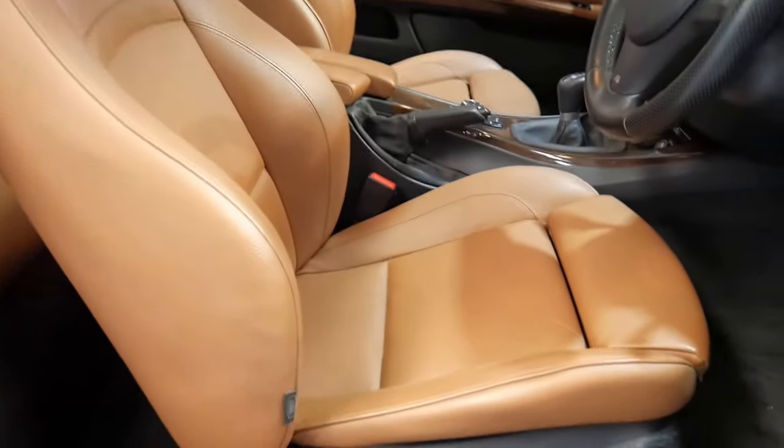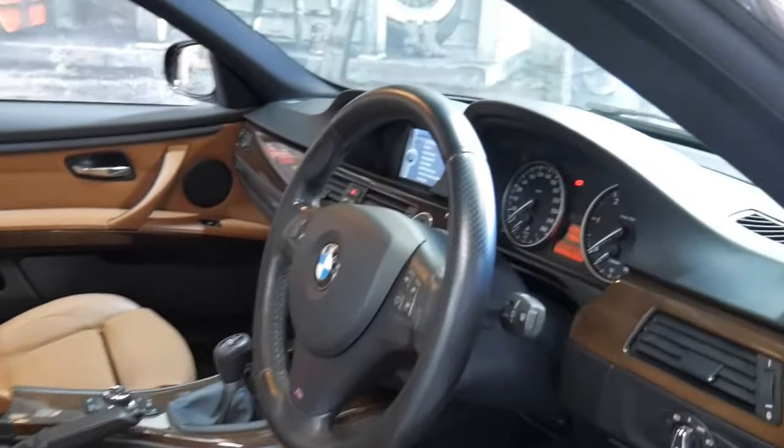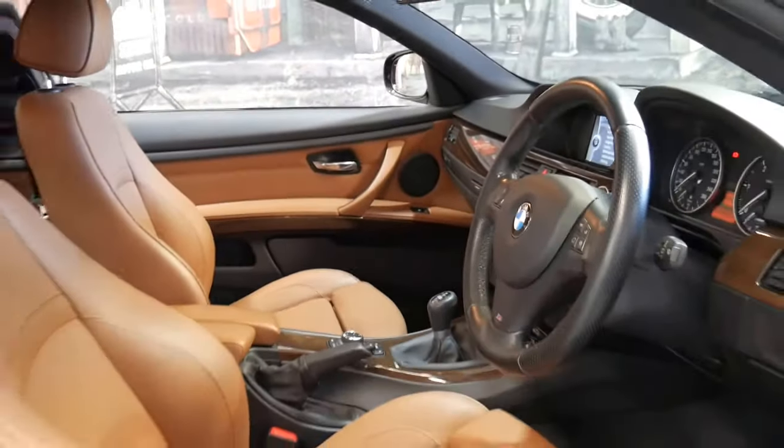Very good service history. Have a look at the colour of that interior — it's gorgeous. It has memory chair settings and being an M Sport you get this thicker leather bound steering wheel, full walnut wood grain interior, larger M-Tech alloy wheels and the list goes on.